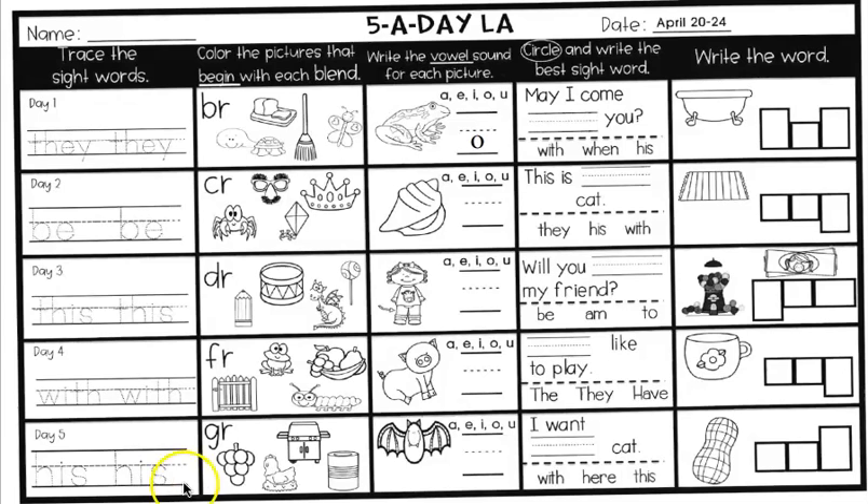The next box, color the picture that begins with the blend G-R. Do you remember what GR says when you blend it together? It says grrr. So we have grape, hen, grill, and can. Color the two that say grrr.